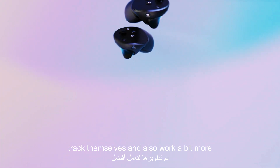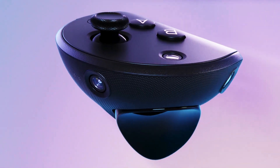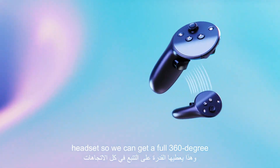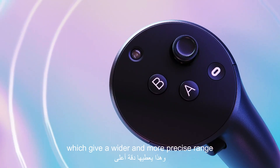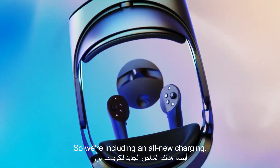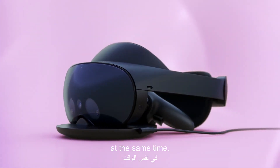We've re-engineered the controllers to track themselves and work a bit more like extensions of your hands. The new sensors track their positioning in 3D space all on their own without using the headset, so you can get a full 360 degree range of motion. They include our new True Touch haptics, which give a wider and more precise range of feedback effects. We're also including an all new charging dock that fits great on your workspace and keeps both the headset and controllers charged at the same time.